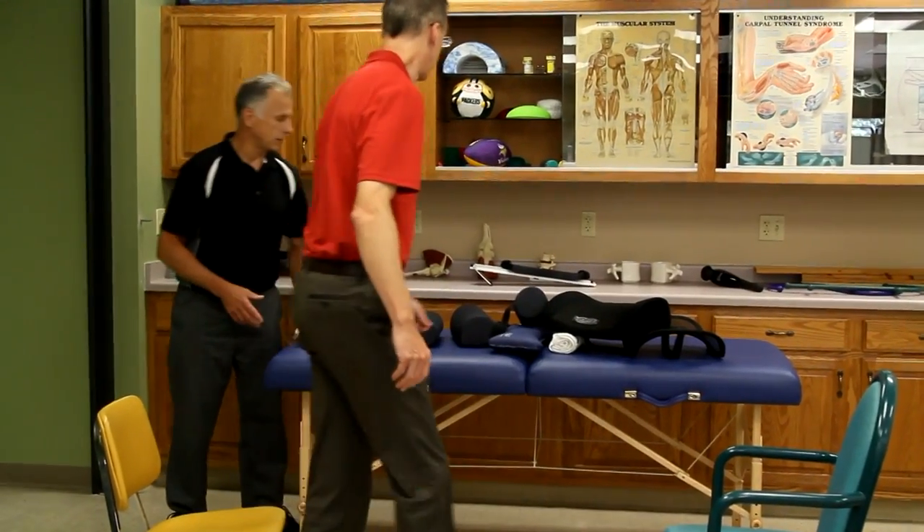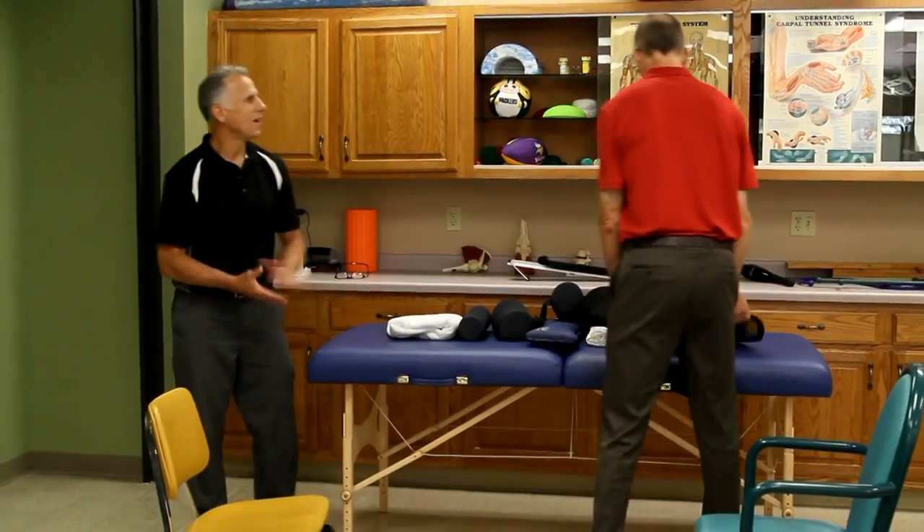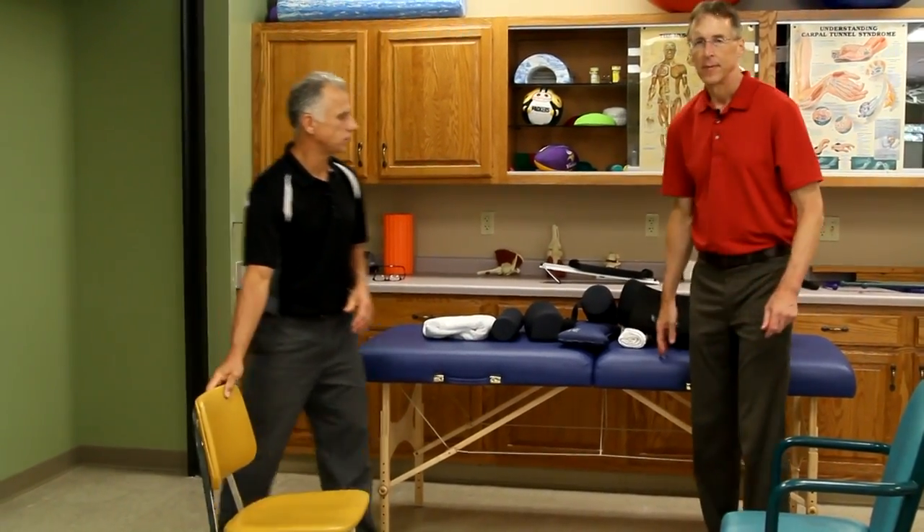I think we covered this ad nauseam — people are really well aware of lumbar support and how to at least get a start on what to pick for their car. Remember, we can fix just about anything except a broken heart — but we're working on it, and we'll never stop working on that one.